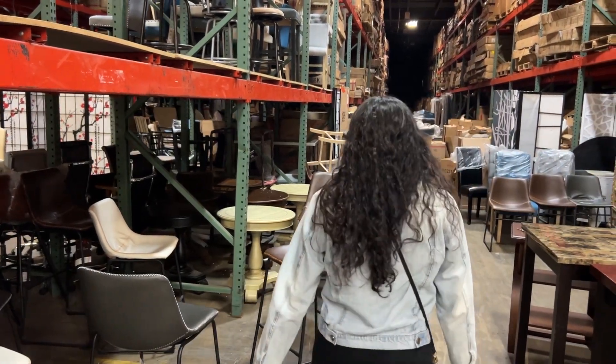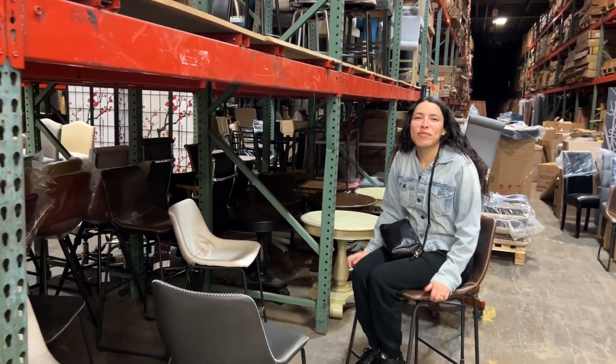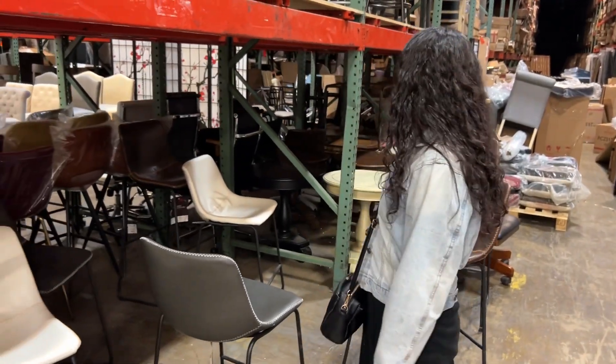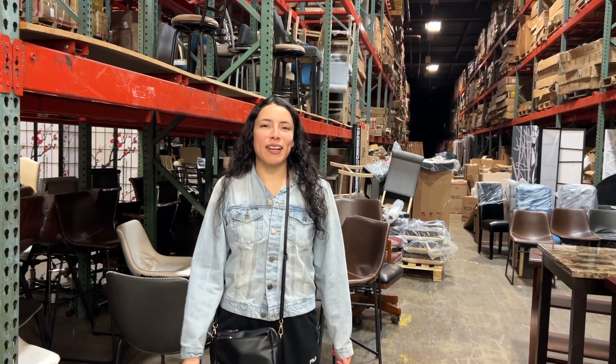So we're here at the warehouse and we're testing out the chairs. So far it's comfy. That last video was cut abruptly because we have a new gimbal and we're figuring it out.